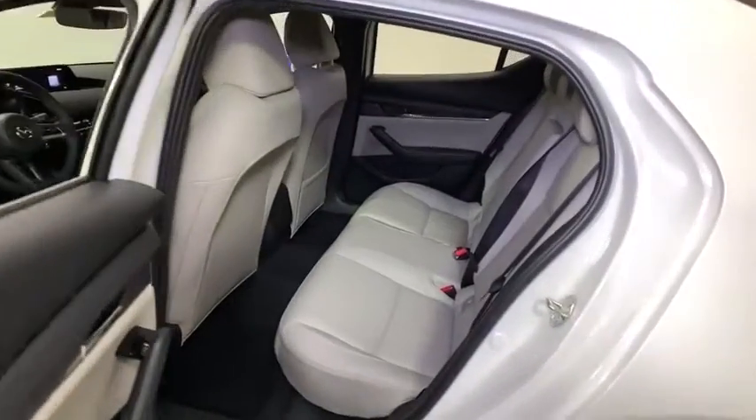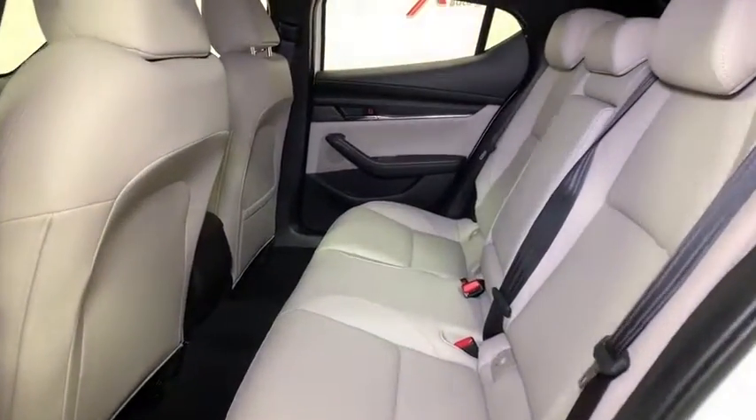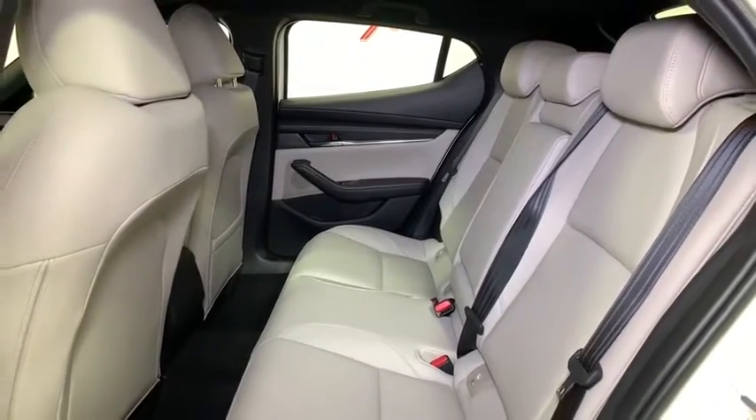Trip computer, power windows, compass, tachometer, remote keyless entry, overhead console, brake assist.